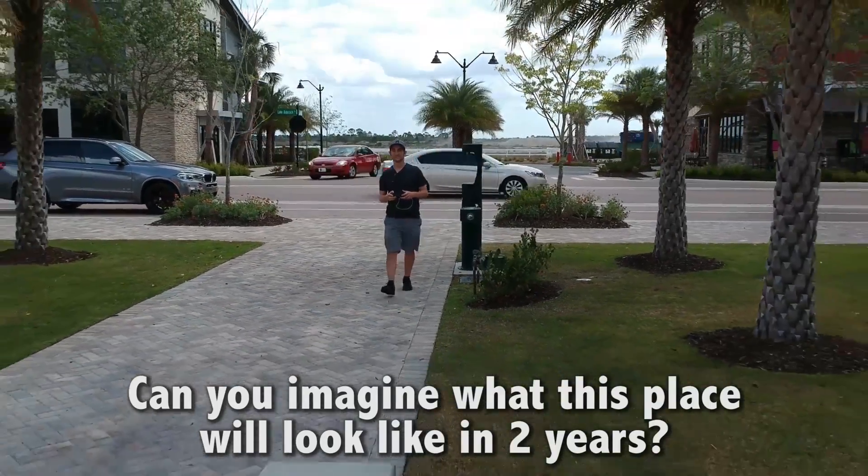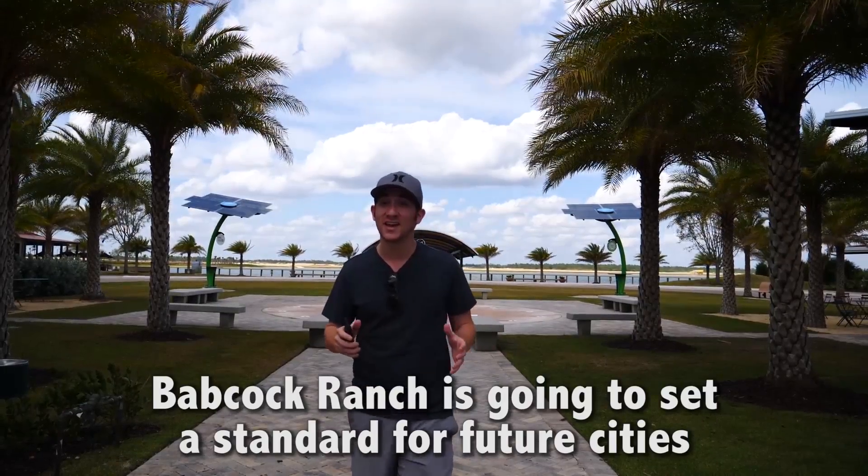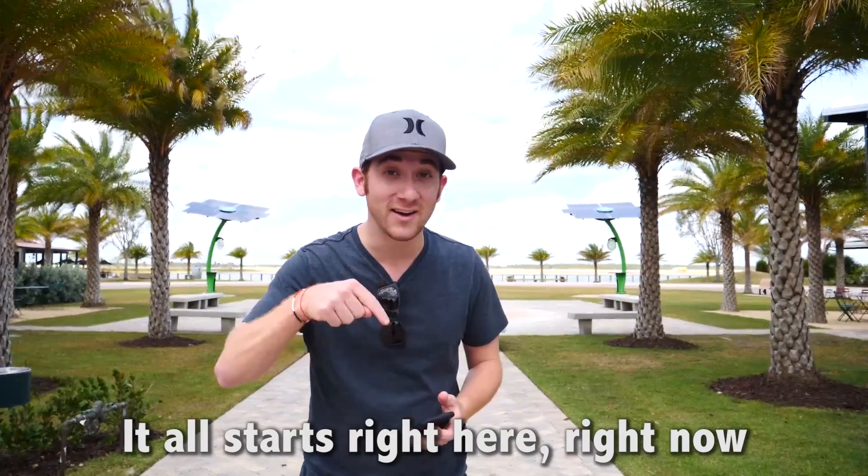Can you imagine what this place will look like in two years? Five years? I know that upon its success, Babcock Ranch is going to set a standard for future cities all across America and the world. It all starts right here, right now.